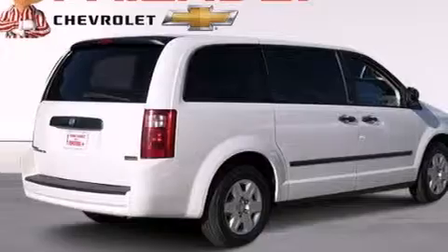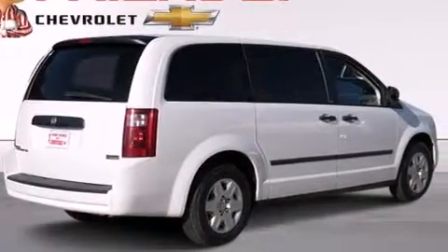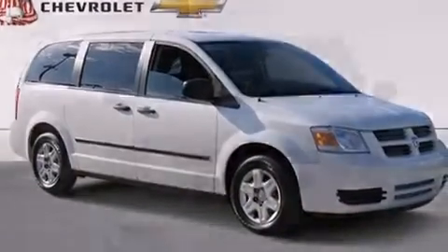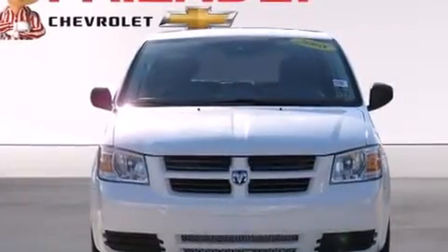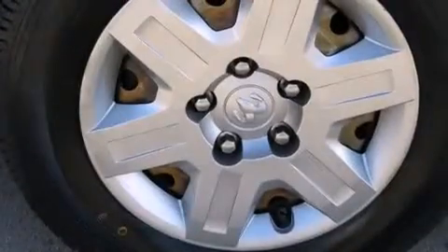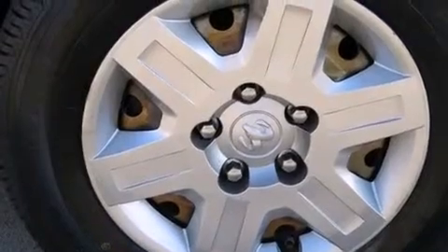Features include a low tire pressure indicator, air conditioning, full power accessories, front multi-stage airbags, latch-ready child seat anchors, a rear window defroster, tinted glass, stability control, passenger and driver's side sliding doors, and an auxiliary power outlet.